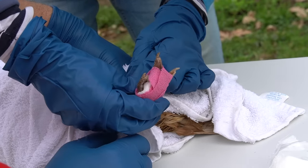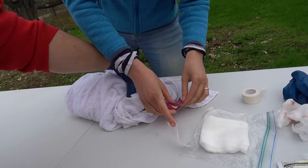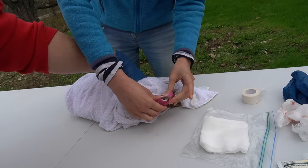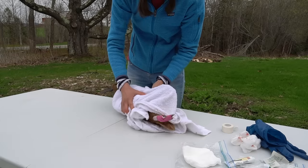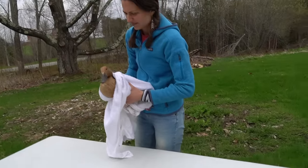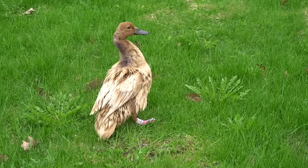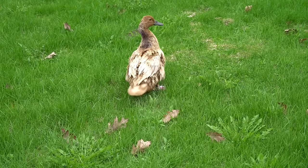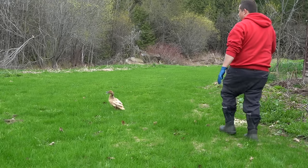At least her foot's splayed — that's the important part. We're not covering up her toe because she needs her balance. So now we have to release this quacken. All in all, it went pretty much as good as we could hope. It'll be interesting to see how this goes over the next week or two and see if she heals up. I'm really pulling for her — she might have a limp or something, but we're really hoping that she makes a full recovery. I'll definitely keep you guys updated in these videos in terms of how she does.